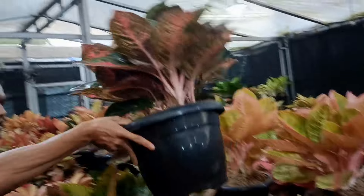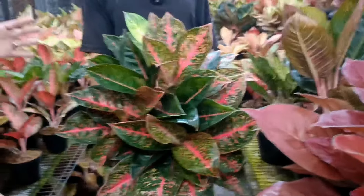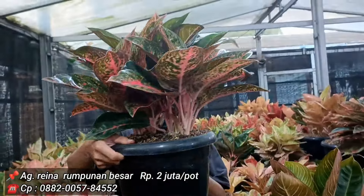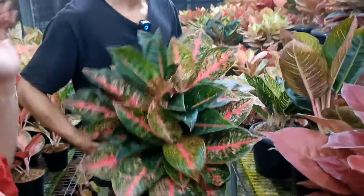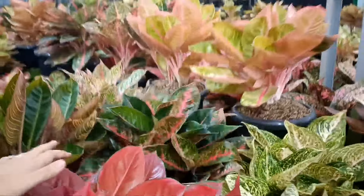Reina Merah — wow. Harganya 2 juta. Isinya lebih dari 6. Nanti jelasnya diupdate lagi sama Mas Ferry. Ini 2 juta.